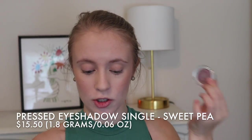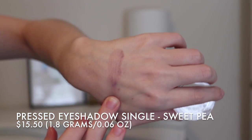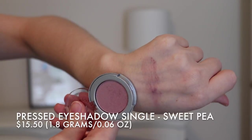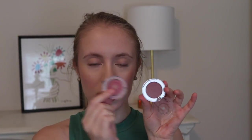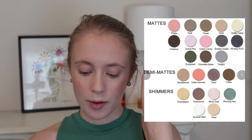They actually included this single eyeshadow in my order as a free gift with purchase — I didn't order it myself. This is the pressed eyeshadow single in the shade Sweet Pea, which is really right up my alley: a pretty purpley mauve matte shade. This is the full size and it has 1.8 grams — the same exact packaging as the blush, though keep in mind the blush I have is the sample size. They do have a lot of other shades: quite a few mattes, a few demi-mattes, and some shimmers. This single shadow retails for $15.50, which is a little pricey — probably not something I would have purchased on my own. I'll use it as a crease color so you can see how it goes on.